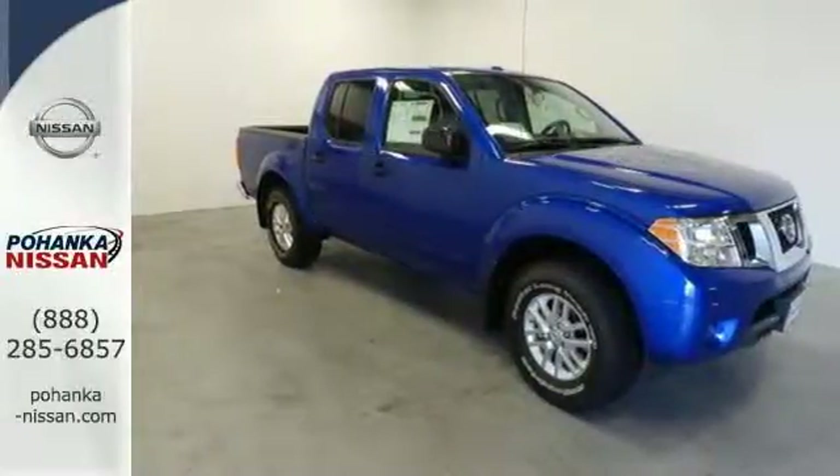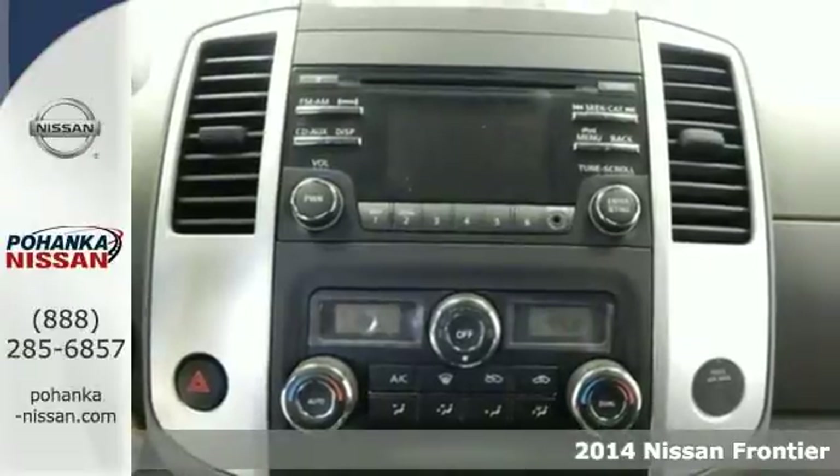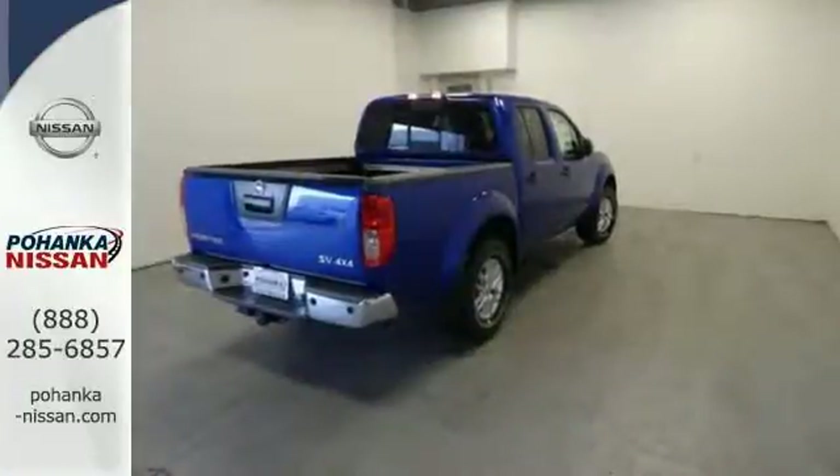Here's a 2014 Nissan Frontier. Step up your game in this spacious and comfortable four-door truck. It has convenient features like variable intermittent wipers and stability and traction control.